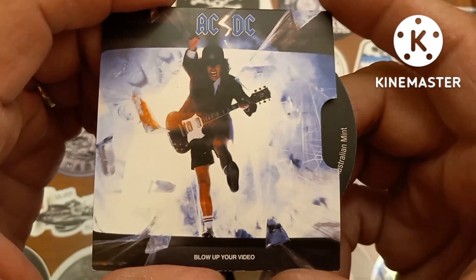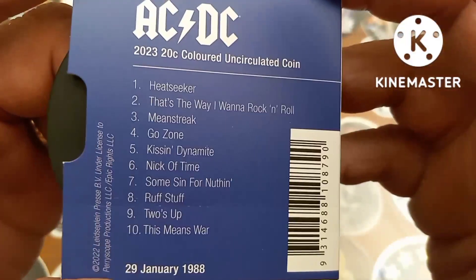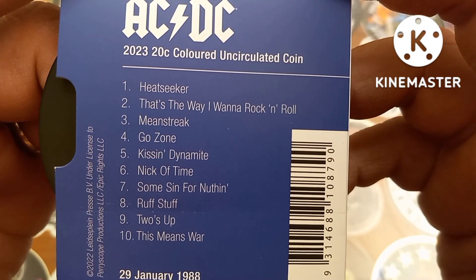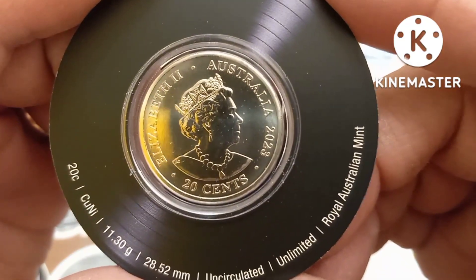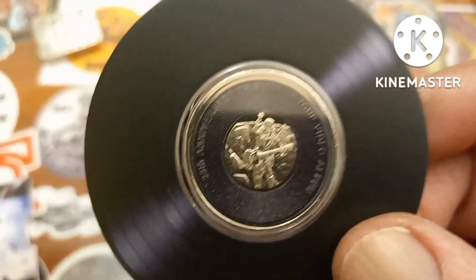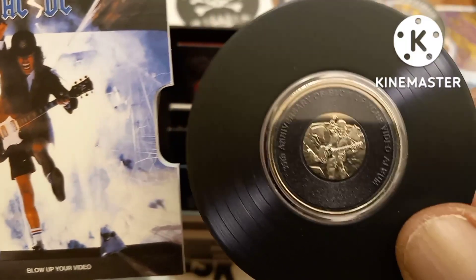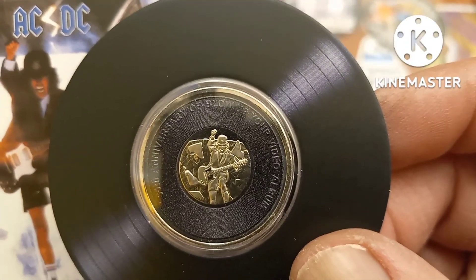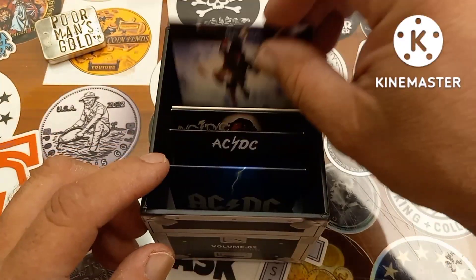Next up we've got the 'Blow Up Your Video' — super cool — this is the 1988 album by AC/DC. Same thing again: you've got the specks of the coin around the edge of the album, Queen Elizabeth 2023, 20 cents. Great detail on these, and the album cover of Blow Up Your Video on the reverse. Awesome — love it, beautiful coin.